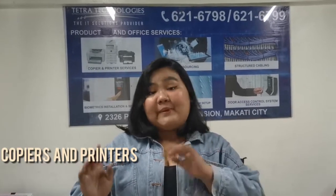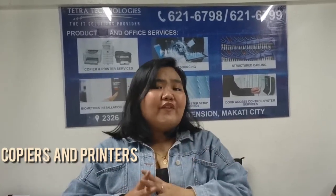Teta Technologies is located at the Pasang Tomo extension, Kapati City, and they offer products such as coffee air cleaners, and also they offer IT services. To know more about them, join me in exploring Teta Technologies.